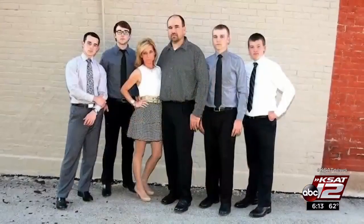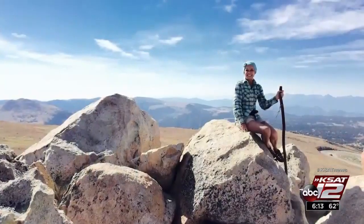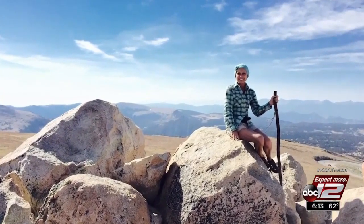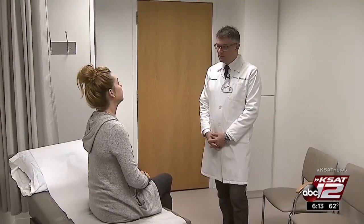Carol Motika loves hiking and traveling with her four sons and husband. But when she went to the ER for shoulder pain, the doctor found something else. He said he believed her liver was full of tumors — in her right lobe, there were just too many to count. Carol was diagnosed with stage four colorectal cancer that had spread to her liver.